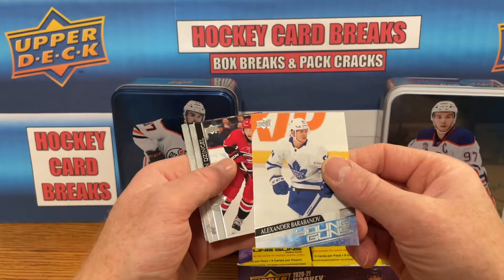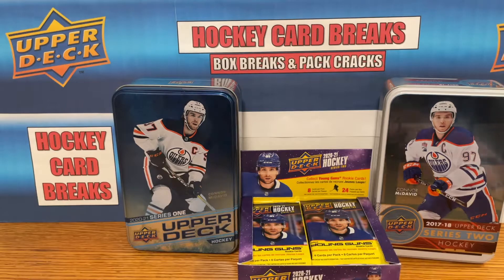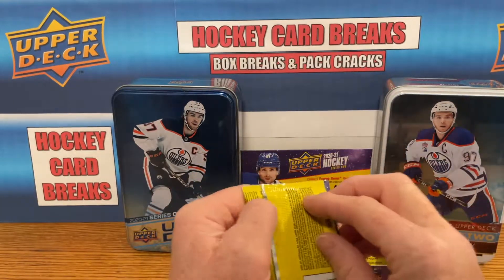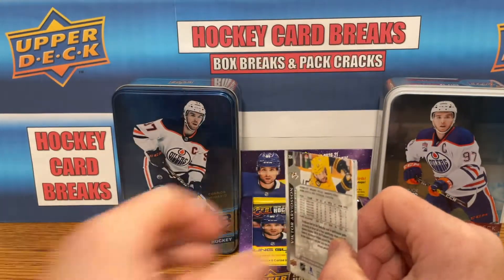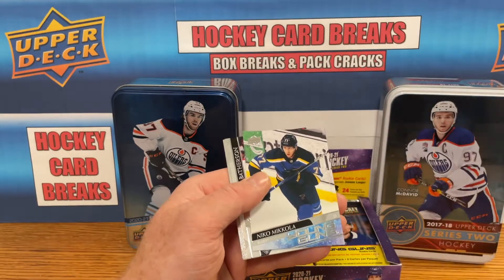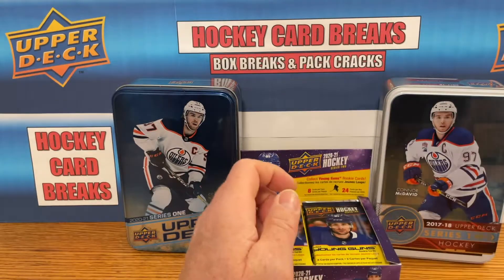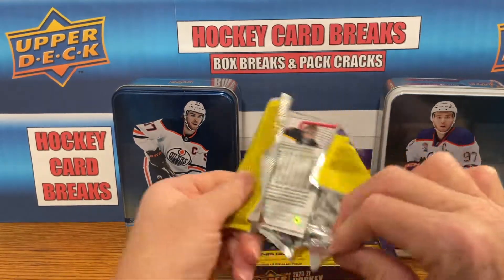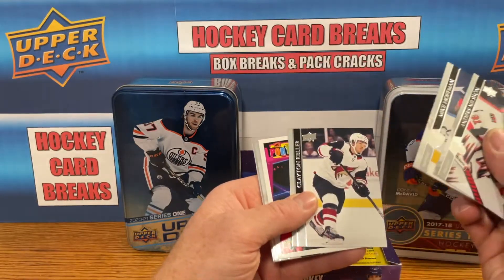Alexander Barbinoff Young Gun. Going to skip right over the base guys — we've read enough of those names. Upper Deck quality control continues to be an issue, but that's fine. Got another Young Gun right here — Niko Mikola Young Guns. Pulled that one before. Still hoping for a Kaprizov; that would be good.